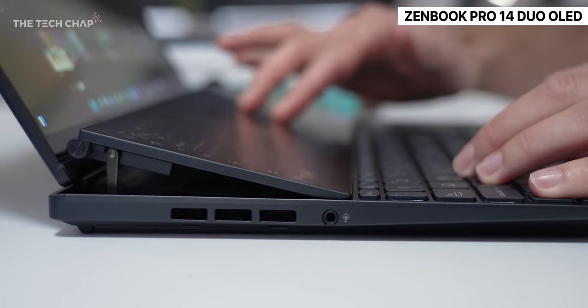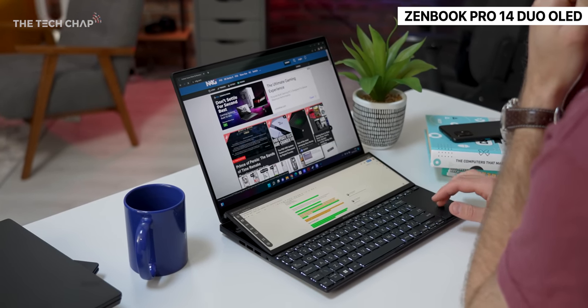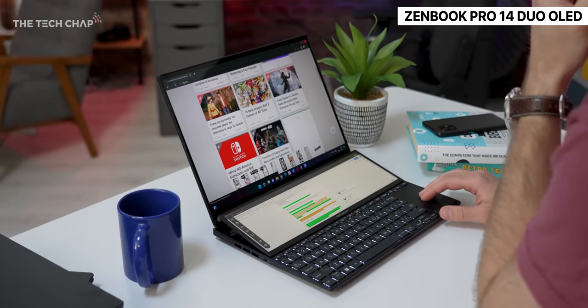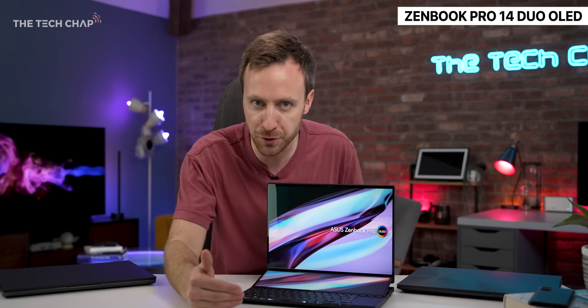One thing I will say is that this does get quite loud. You also really notice the difference in performance going between battery mode and having it plugged in. So I am going to revisit this and do more testing for my in-depth review and also see how that impacts battery life.